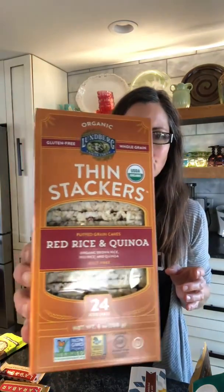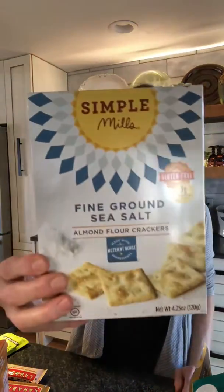My daughter really loves these thin snackers. I don't eat them myself — a little too much rice and grain for me — but Lundberg is a great brand for organic rice products if you're looking for alternatives to other crackers. Simple Mills is also a favorite brand of mine.